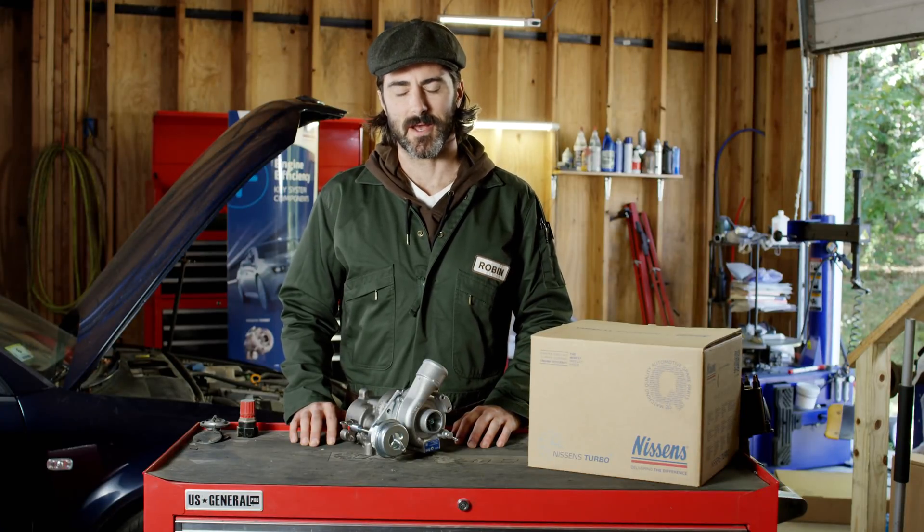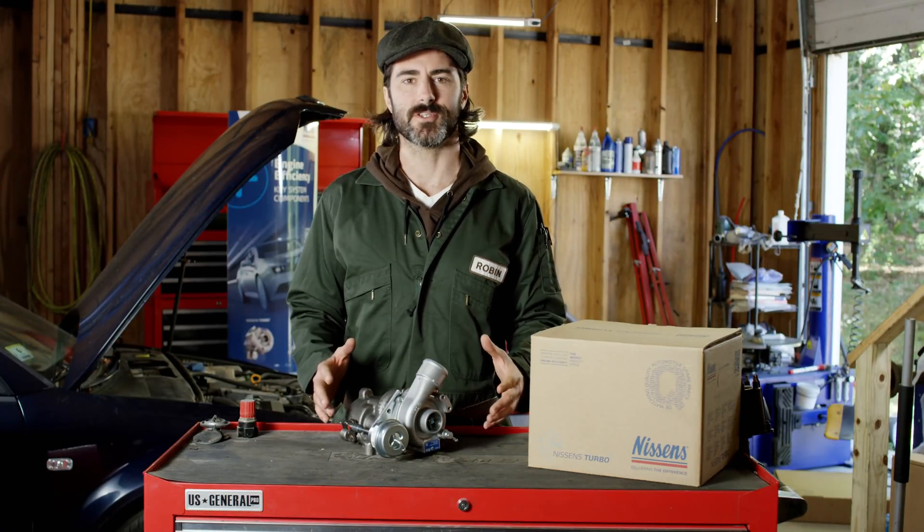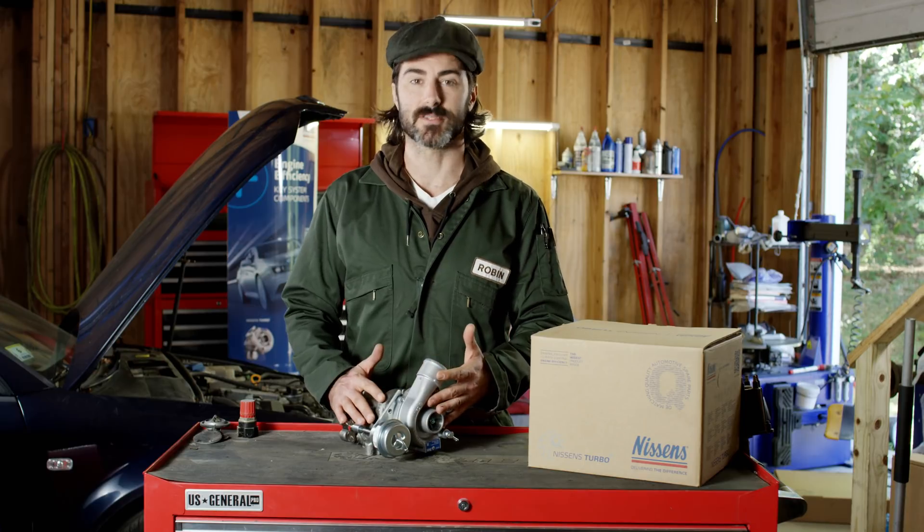Hi there, I'm Robin. Under normal operating conditions, a turbo can last as long as the lifetime of the engine.